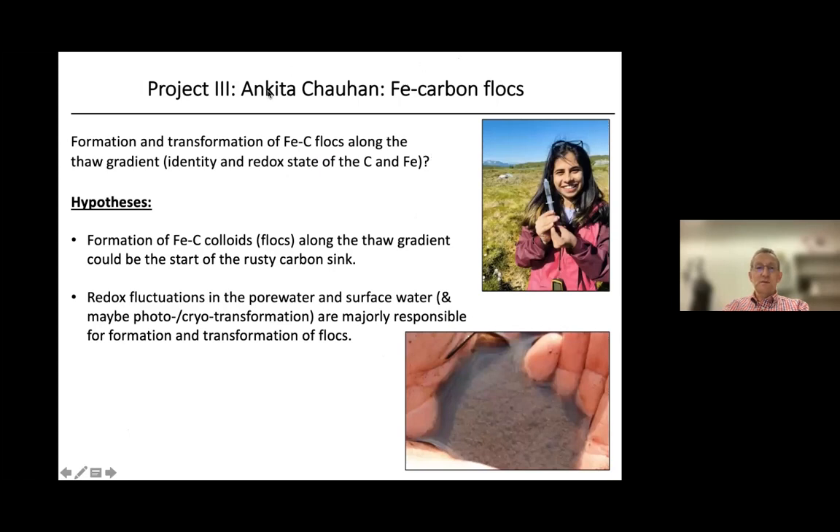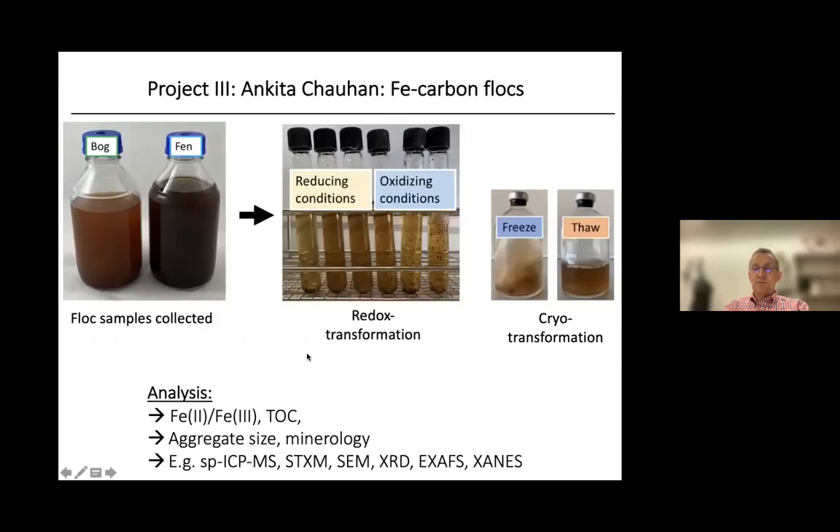The third PhD project is by Sankita Choan, who is looking into iron-carbon flocs — visible in these little ponds in the permafrost area. She is interested in the identity and redox state of carbon and iron in these flocs, believing that their formation along the thaw gradient during reoxidation could be the start of re-forming the Rusty Carbon Sink. She studies how redox fluctuations in pore water and surface water are responsible for the formation and transformation of these flocs, collecting floc and water samples, exposing them to reducing and oxidizing conditions, performing freeze-thaw cycles, and then analyzing the flocs using various methods to characterize their composition, identity, and structure.